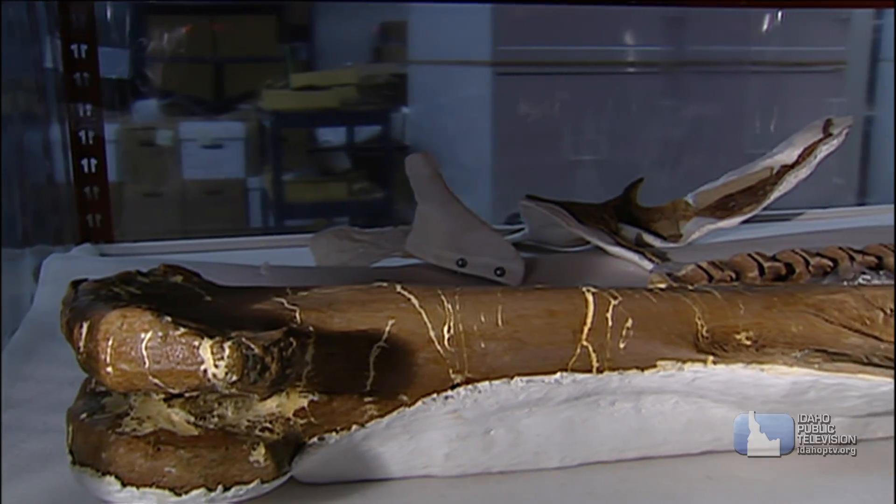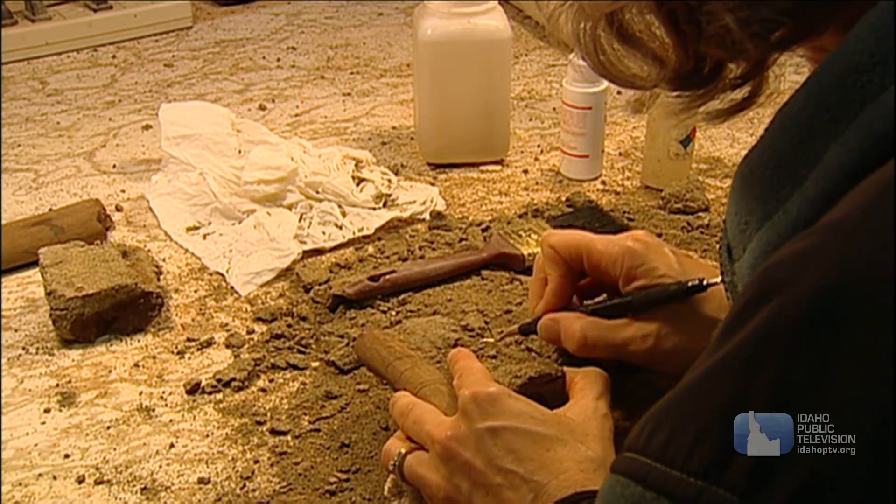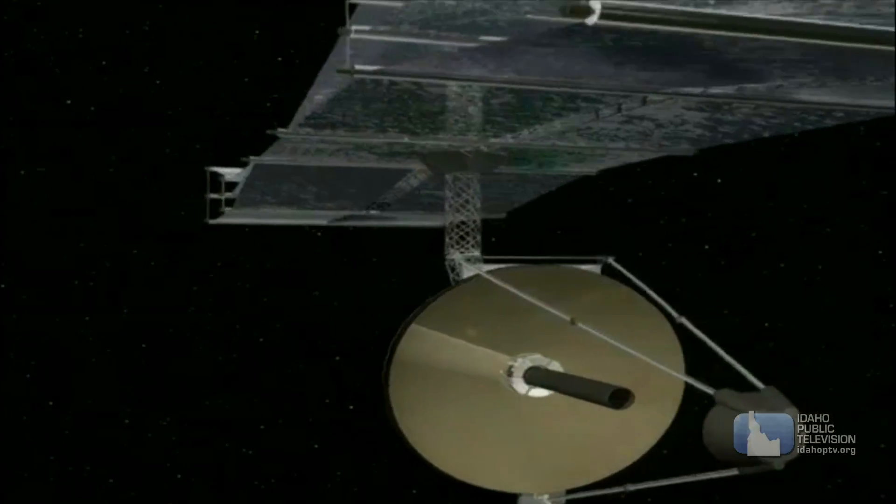Scientists use naturally occurring radioactive material to carbon date, or to find the age of ancient discoveries. Even spacecrafts use radioactive material in scientific devices and for electricity and heat.